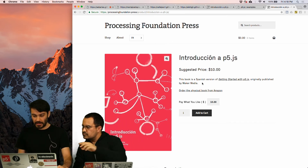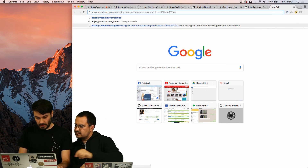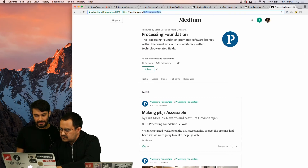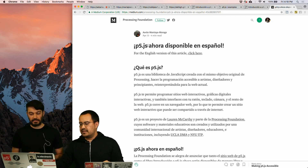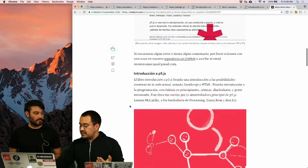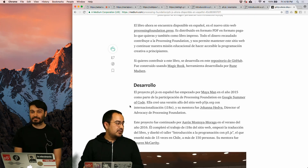The information about this process is available in the Medium post launched by the Processing Foundation — one written in Spanish and one written in English — covering the internationalization of the Processing Foundation's educational materials, the process of the website and the book, and everyone who was involved in this project. That's the announcement. Thanks so much. It's an honor to be here and we're super excited about the future of this. We'll see you next time. Thank you.